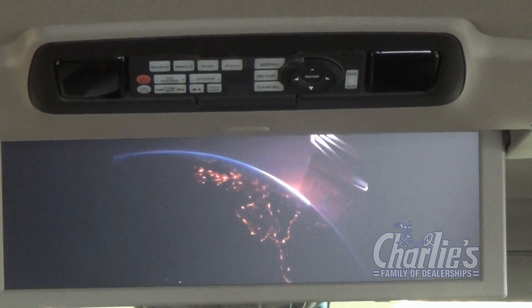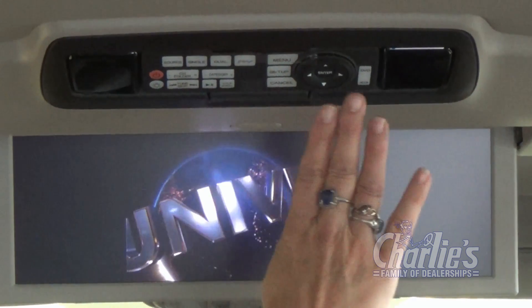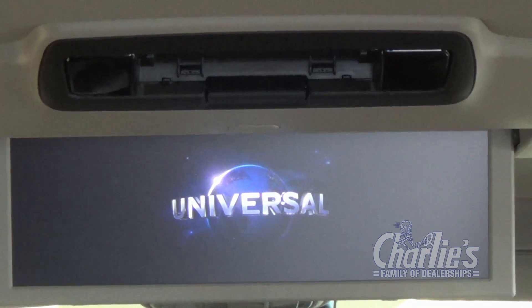From the back, you can also control the DVD. Here's the remote control — you can either use it in the ceiling, or now you have a handheld remote.